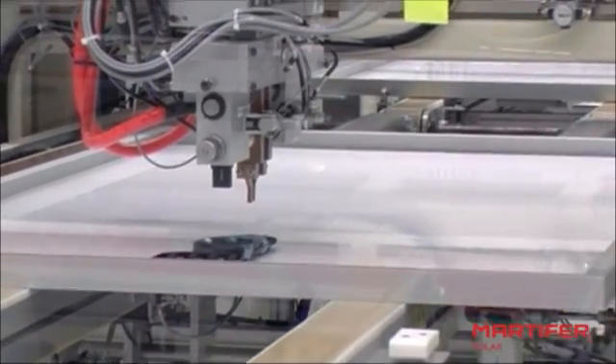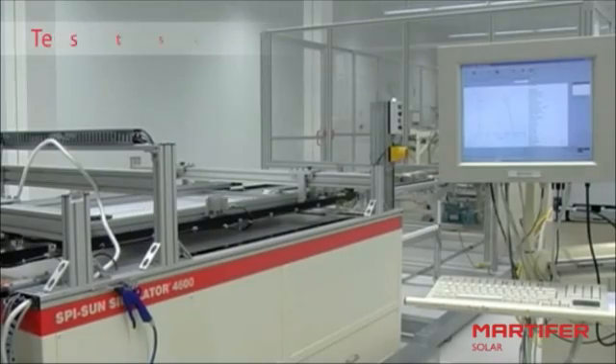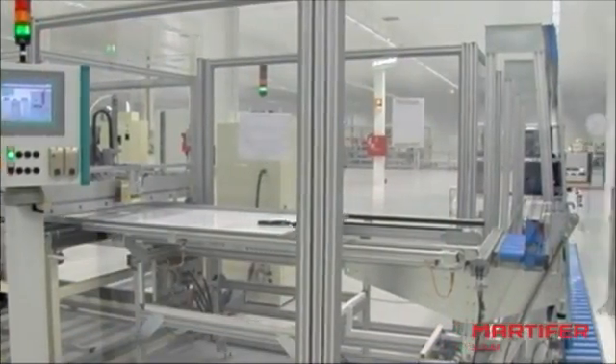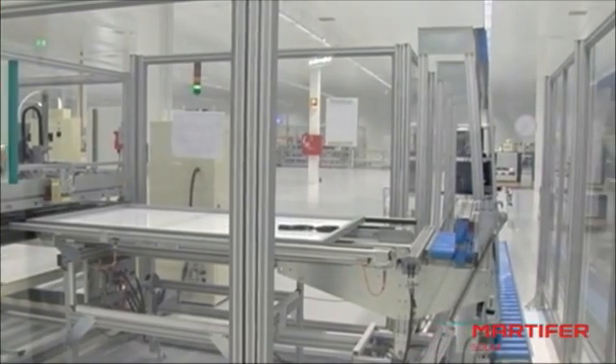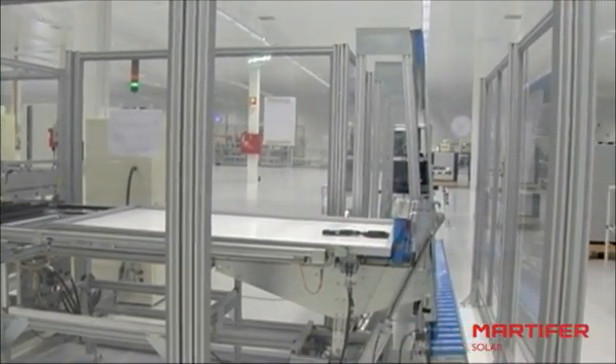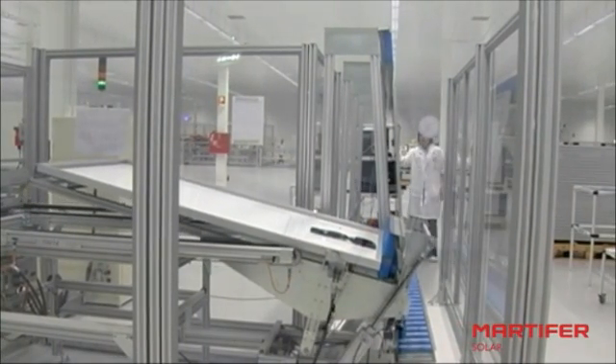Once the junction box is completely fitted, the module is ready to absorb the sun. We test each module with a sun simulator, a specialised machine destined to test the module's resistance and to measure it in terms of power. The sun simulator distributes the modules in powers from 220 to 240 peak watts and creates a label which is stuck to the back of the module with its current power.